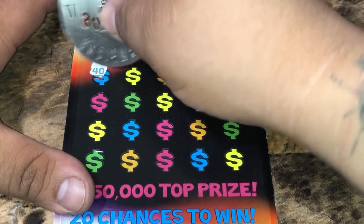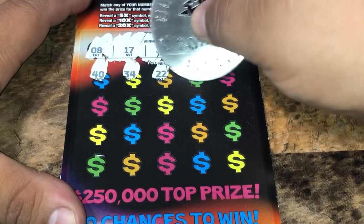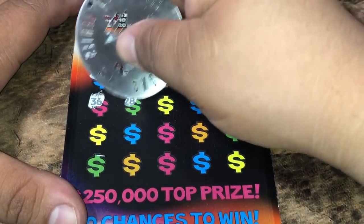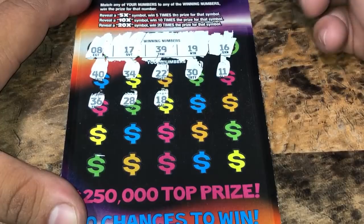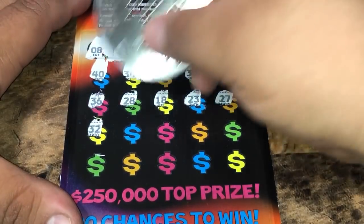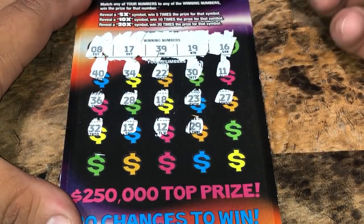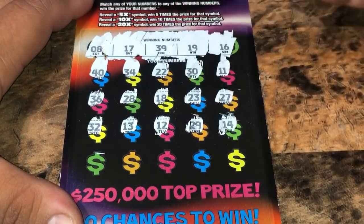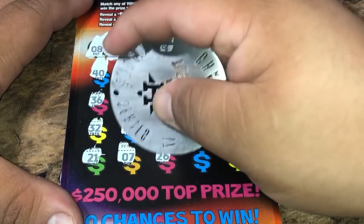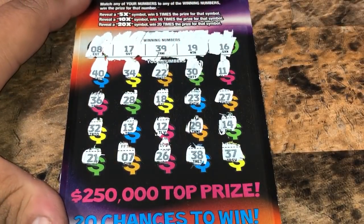I've yet to find any multiplier on this ticket, so maybe one will pop up for us today. Start off with a one-off in 34, 22, 30, 11, 36, 28, 18, 23, 27, 32, 13, 12, 29, 14, 21, 7, 26, 38. In the last spot it's a 37, so no matches and no multipliers.